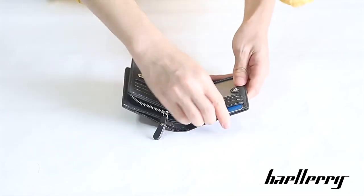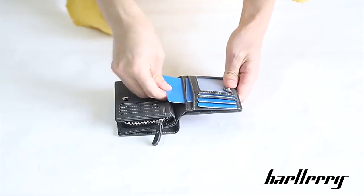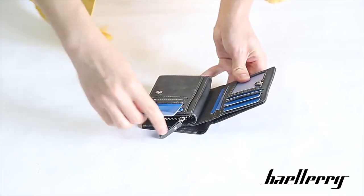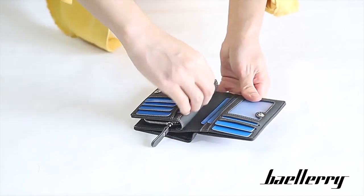11 magnetic card slots — bank cards, credit cards, driver's licenses, driving licenses, access cards — and careful sewing.